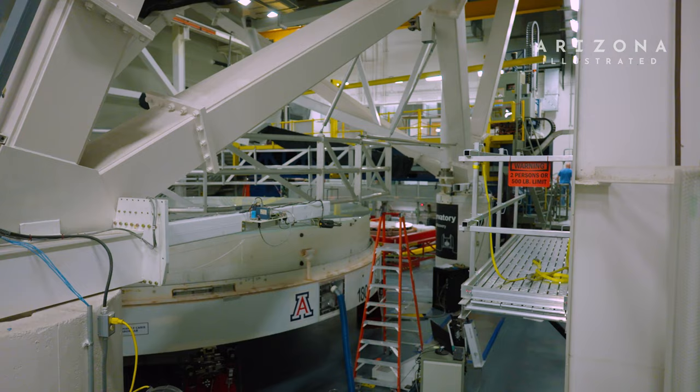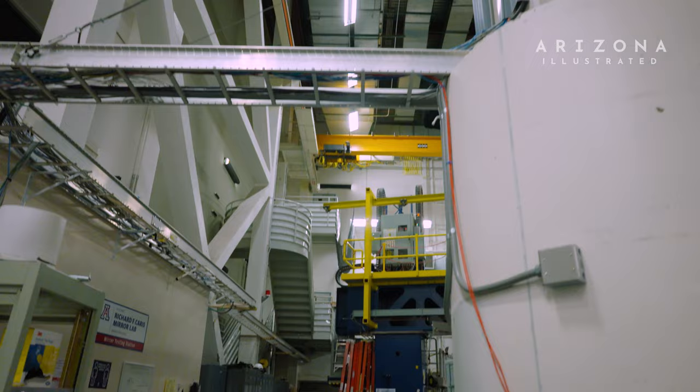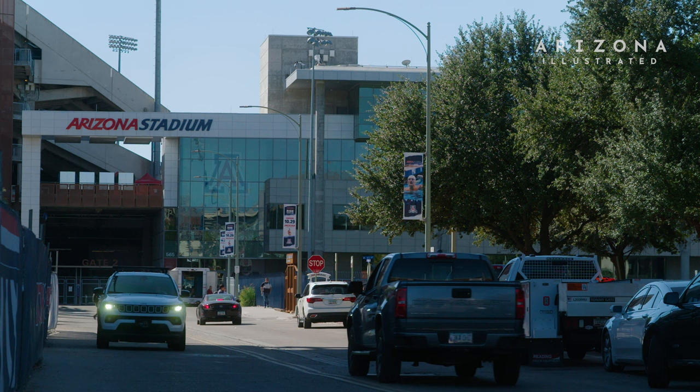Maybe a creative use of the term in the real estate world, but between the football stadium, lab, athletic training facility, and restaurant club, this is truly a mixed-use site.